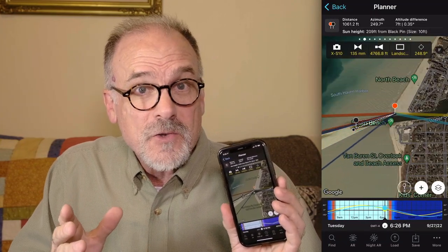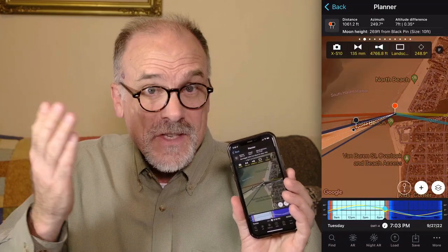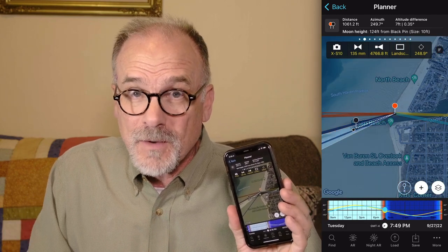I planned a trip to South Haven, Michigan to photograph the setting sun and the setting moon over the beautiful South Haven lighthouse. But there were some challenges to overcome. Using PhotoPills, I was able to determine the exact location to capture the drama not only of the setting sun, but also of the setting moon.